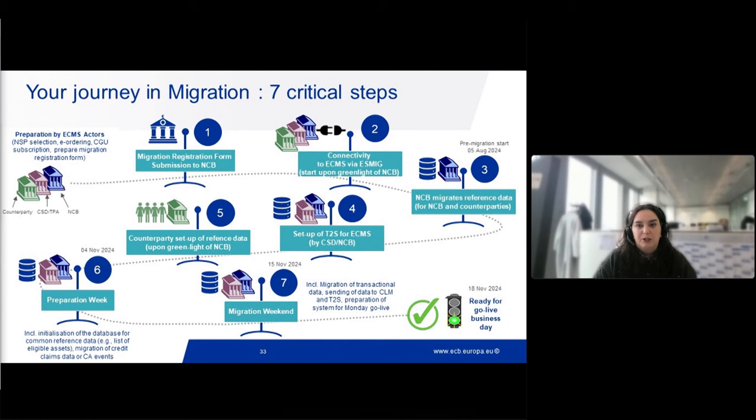Moving to the production timeline - here is a recall of the migration journey in terms of production and how we get ready for go-live. We start with the registration form submission to the NCBs, then connectivity to ECMS via ESMIG based on the NCB's green light, then migration of data mostly done by NCBs and CSTs, then the counterparty sets up their own reference data upon NCB green light, then the preparation week, then the migration weekend all in charge of the NCB, and then go-live.